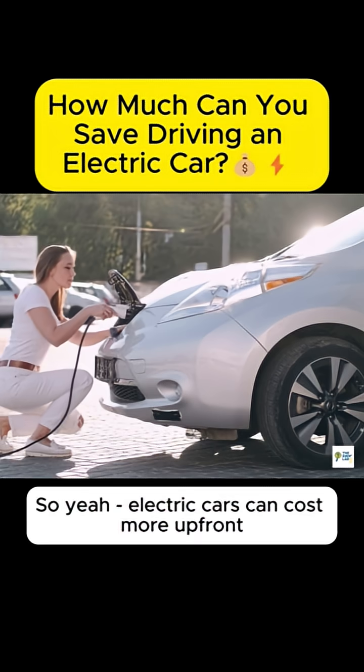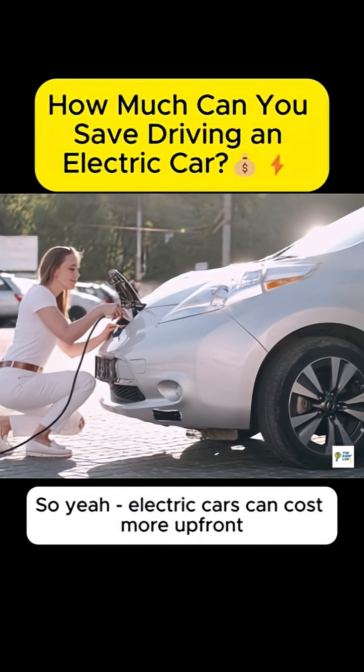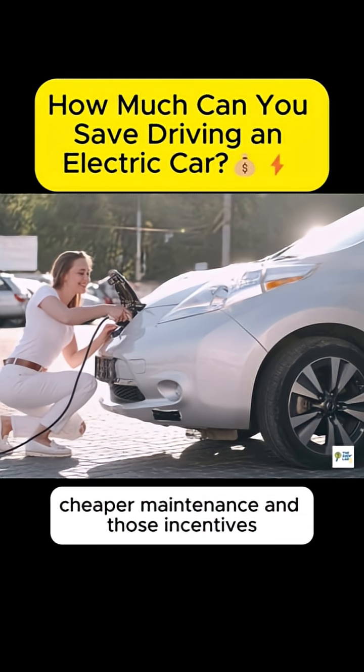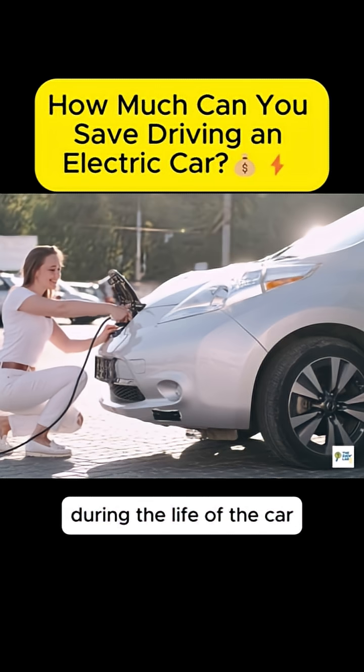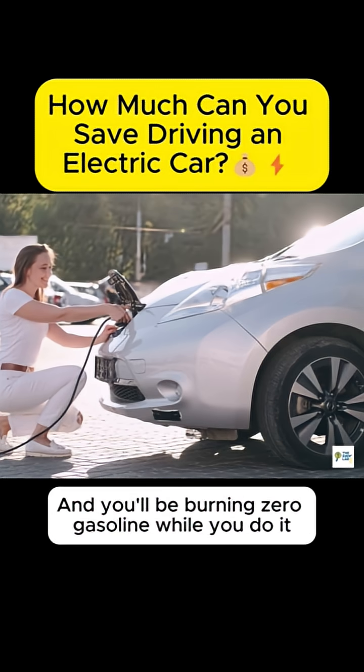Electric cars can cost more upfront, but between lower fuel costs, cheaper maintenance, and those incentives, you can easily save over $10,000 during the life of the car. And you'll be burning zero gasoline while you do it.